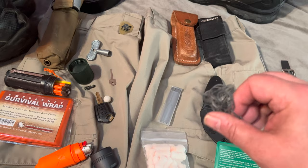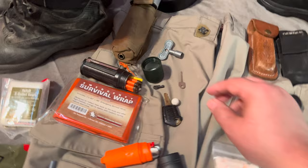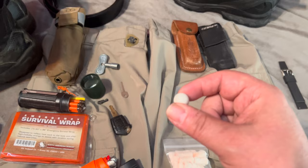I also keep some escape and evasion gear: Kevlar cord to escape from rope, heavy-duty zip ties, duct tape, stuff like that. I have a titanium lockpick set. This next item's cool — they don't make it anymore. Perseverance Survival used to make this glass break ball. They don't have them anymore, and I wish they did because they're pretty cool.